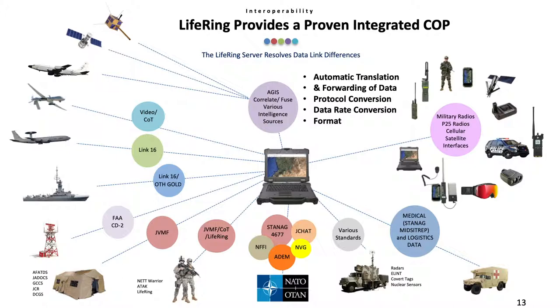Air Force ground command centers correlate data from ground-based radars, intelligence systems, and AWACS to transmit the data on LINK-16. Drones provide intel via video and cursor on target. At sea, naval vessels use LINK-16 and OTH GOLD and others. Meanwhile, soldiers in the field are using NetWarrior, which uses JVMF, and ATAC, which uses cursor on target. Ground command centers using GCCS, JCR, and AFATADS with JVMF. NATO C4I forces use NIFI, STANAG 4677, and other protocols and formats to provide joint intelligence, surveillance, and reconnaissance data across multiple agencies.